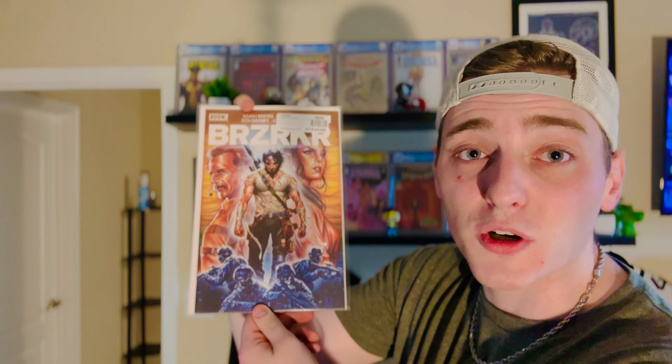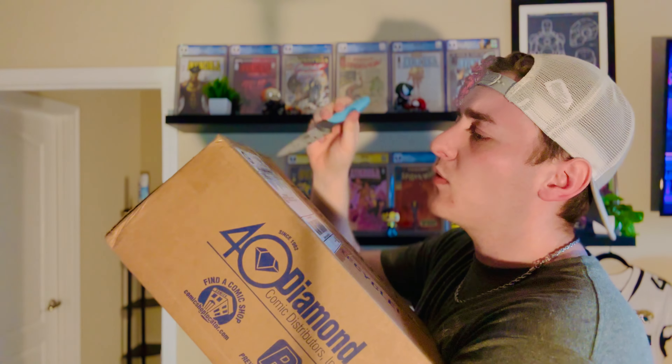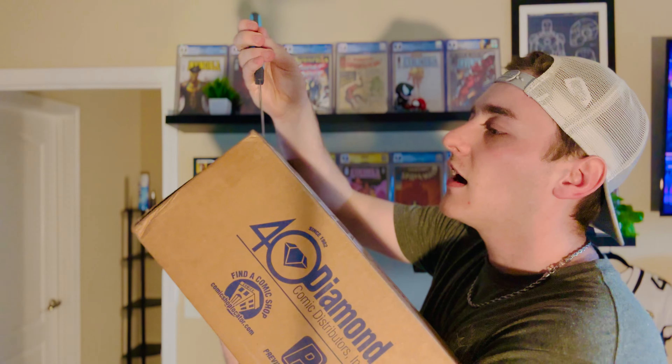Free Comic Book Day — I will be getting this signed and hopefully getting some good books, because they're actually having some crazy deals: buy two slabs, get one free; same thing with back issues; half price on omnibus and trade paperbacks. You will see that video in the future. Berserker number one, picked up as a bigger box because my LCS back in Knoxville, Nirvana Comics, actually did a live stream on WhatNot. It wasn't as popping as a lot of WhatNot streams, so I was able to get some really good deals.